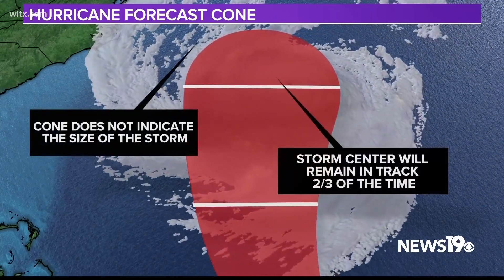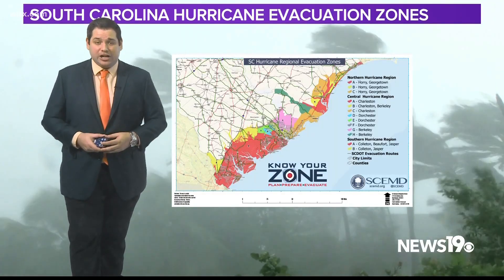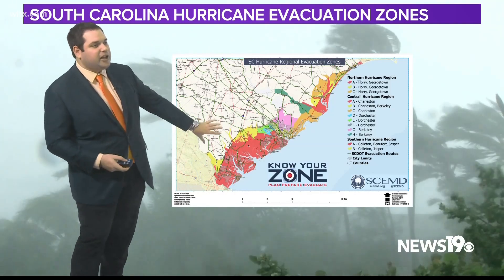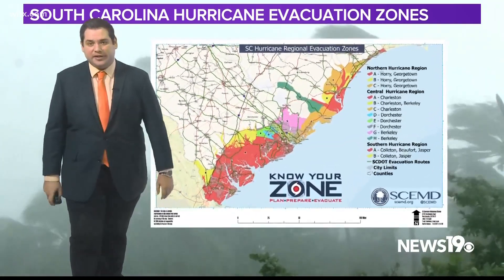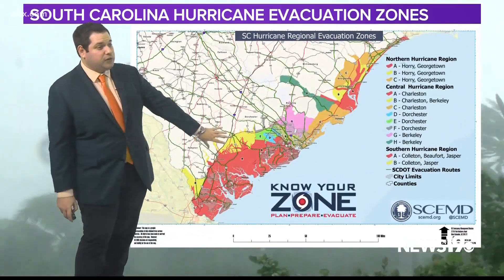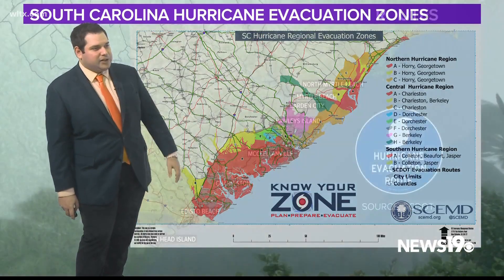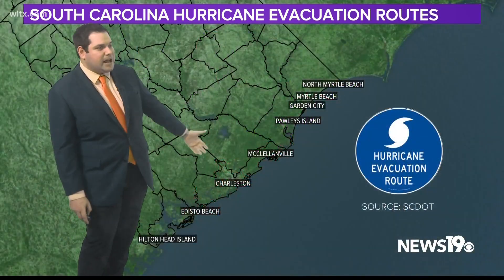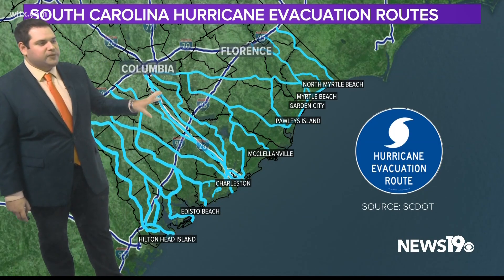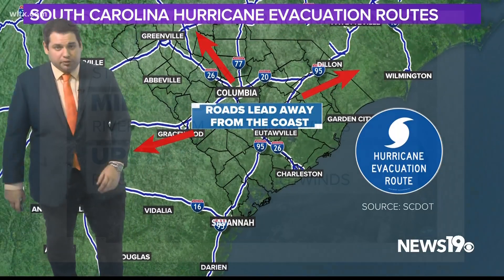Of course, if larger impacts are expected, that's when the South Carolina Emergency Management Division could issue evacuations. You can see on this map where we have evacuation zones here in South Carolina — they're mainly along the coast. If any of those orders are issued, residents are expected to move along one of many hurricane evacuation routes that lead away from the coast and towards more inland locations where you will be safer.